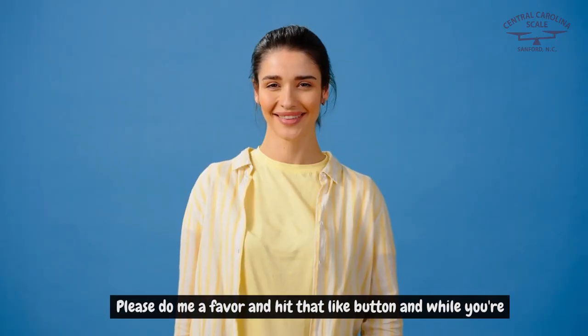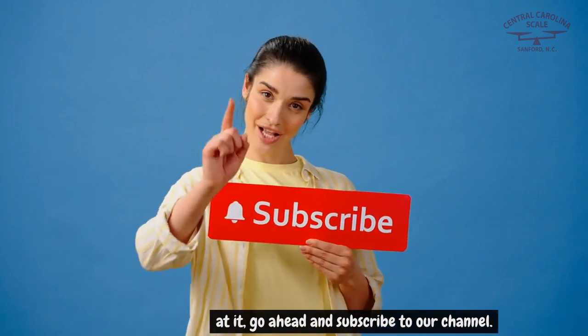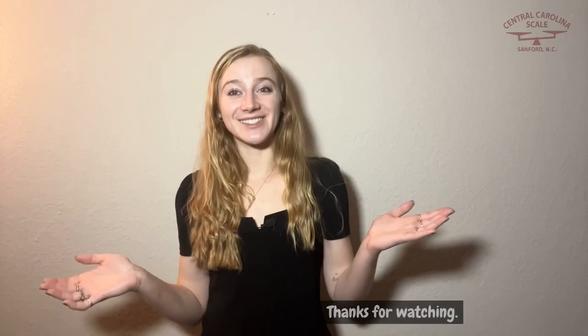I hope this video has helped you in your search for used floor scales. Please do me a favor and hit that like button, and while you're at it go ahead and subscribe to our channel. Thanks for watching.